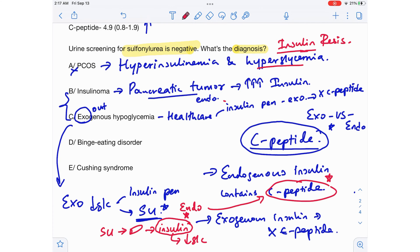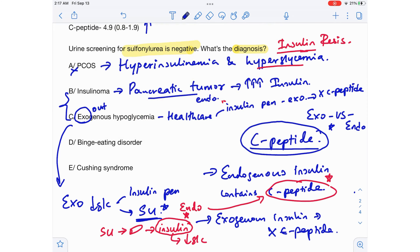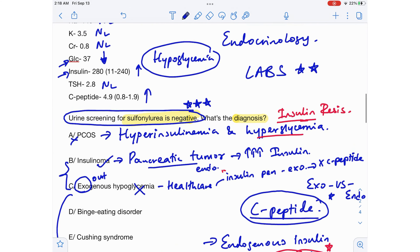But the question clearly states that urine screening for sulfonylureas is negative, so this cannot be exogenous hypoglycemia caused by sulfonylureas. Can this be an insulinoma? Yes — because the patient's C-peptide level is high, insulin level is high, and glucose level is low. This looks like an endogenous hypoglycemia situation.